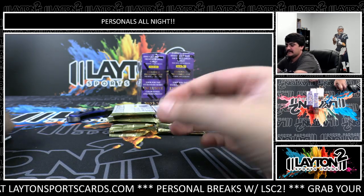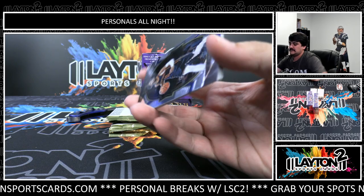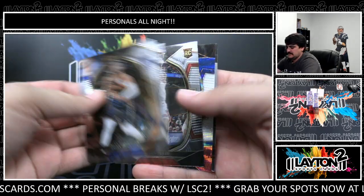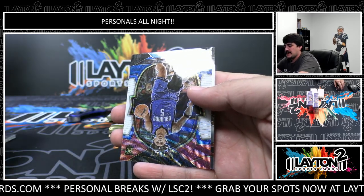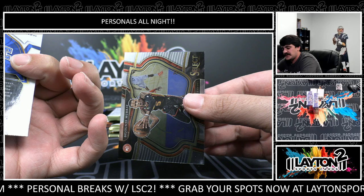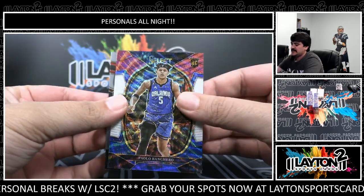Jamal Murray. Ja Morant, Dalen Terry - we got Paolo on the tricolor Concourse to start us off, nice one there. That is not numbered on the tricolor Concourse level, but nice Paolo though.